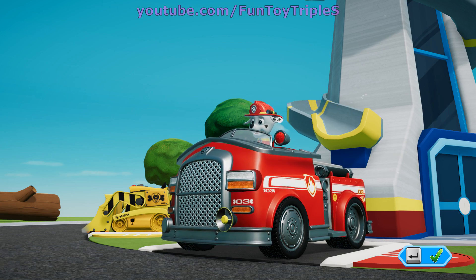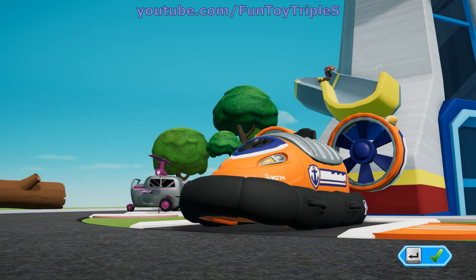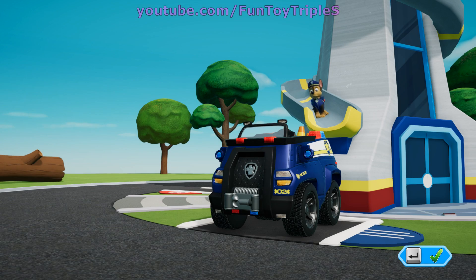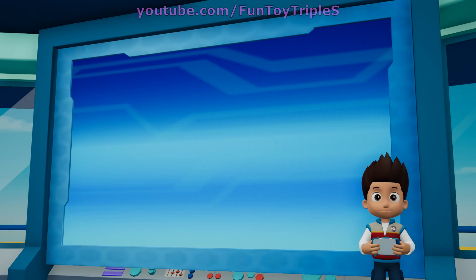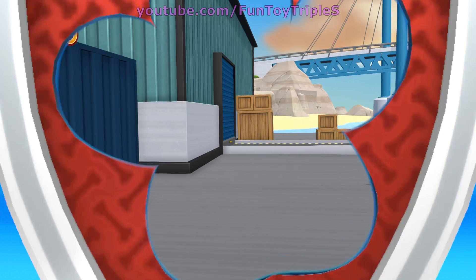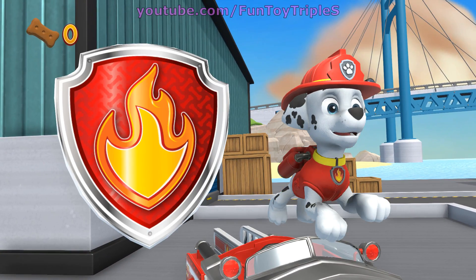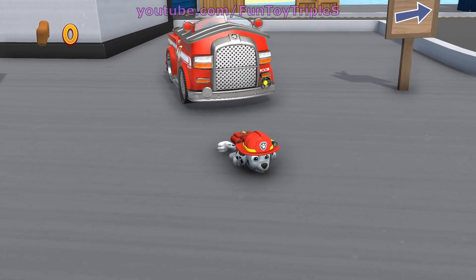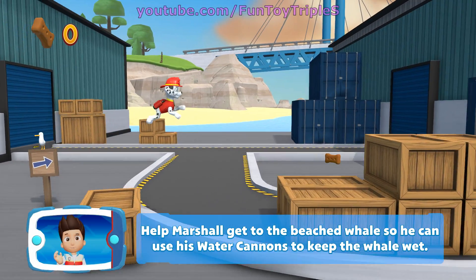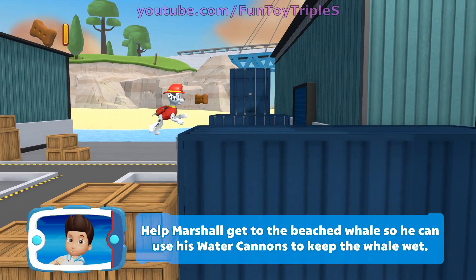Marshall! Zuma! Chase! Marshall! Help Marshall get to the beached whale so he can use his water cannons to keep the whale wet.